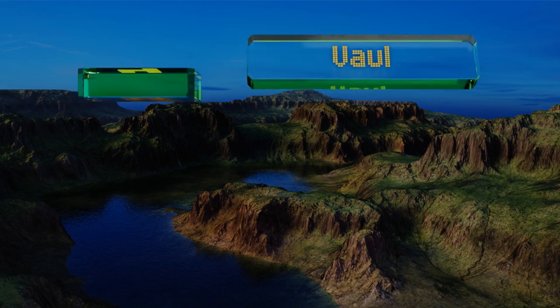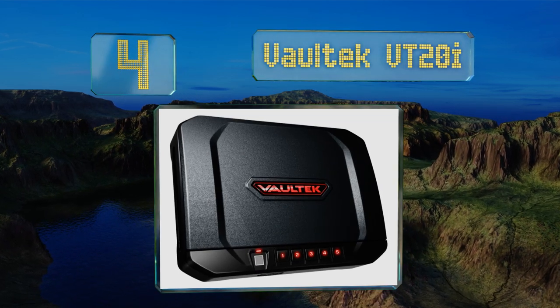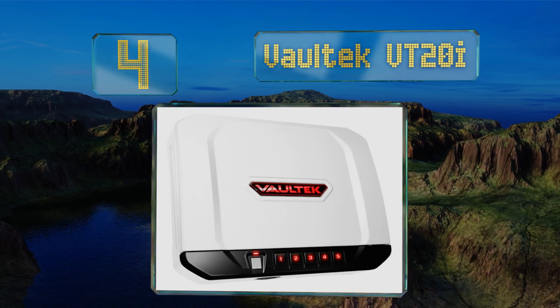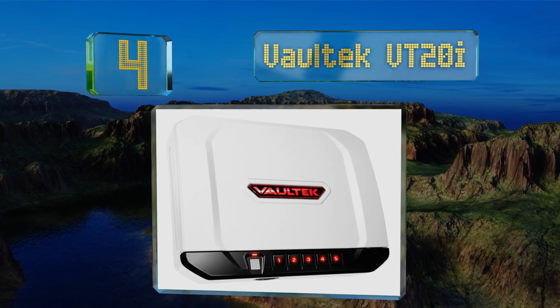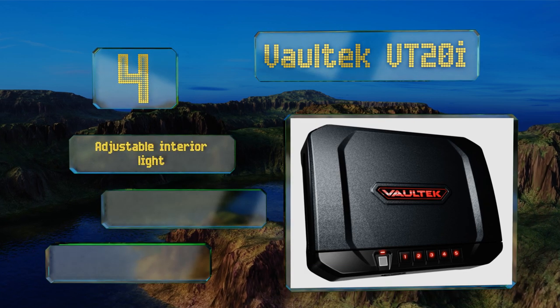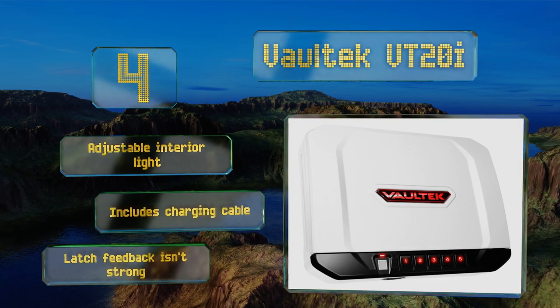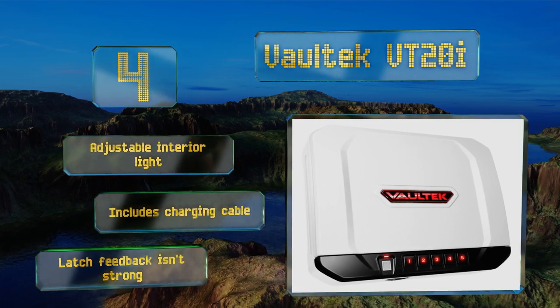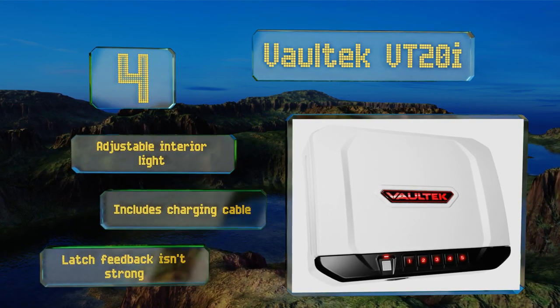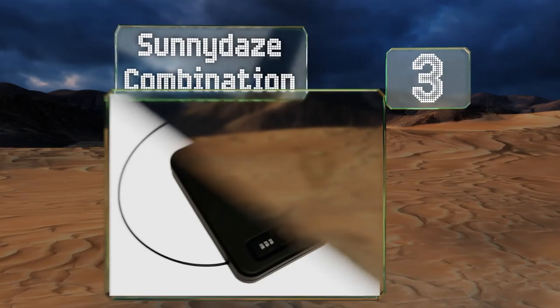At number four, the Voltec VT20i is smarter than your average model, with a fingerprint scanner that can store up to 20 users, as well as a smartphone app that lets you check the battery status. Some find that the scanner is on the slower side — something to note if you want quick access. It includes an adjustable interior light and a charging cable, however the latch feedback isn't strong.